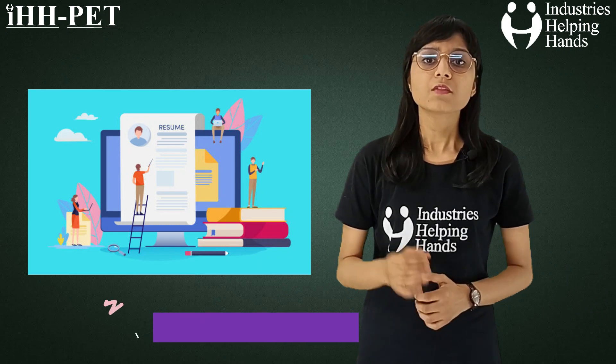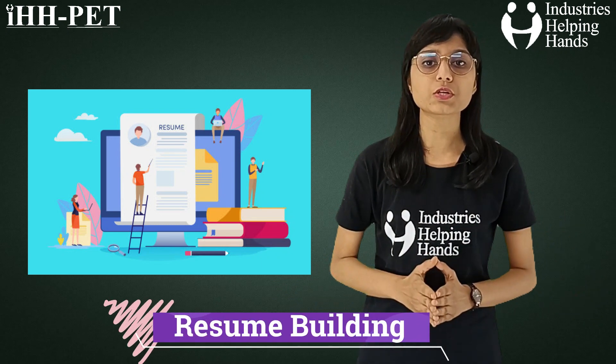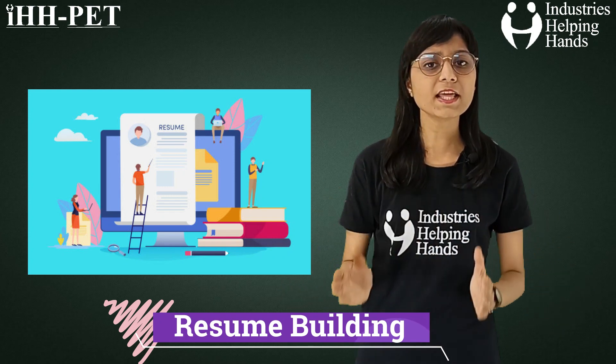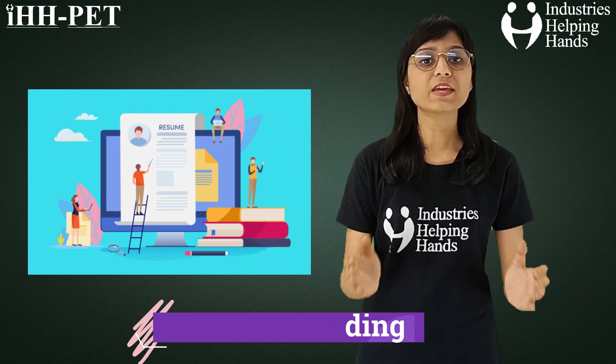Resume building — the resume acts as a bridge between you and the prospective recruiter to showcase your knowledge, your skills, experience, expertise, and accomplishments. It is necessary to have a well-written resume, so we help you in building your proper resume.